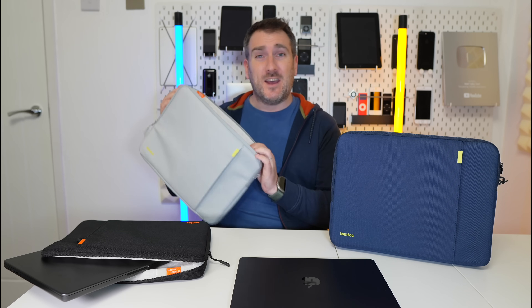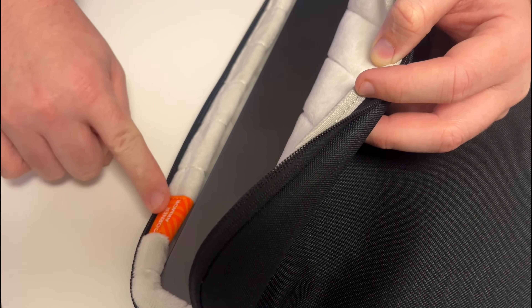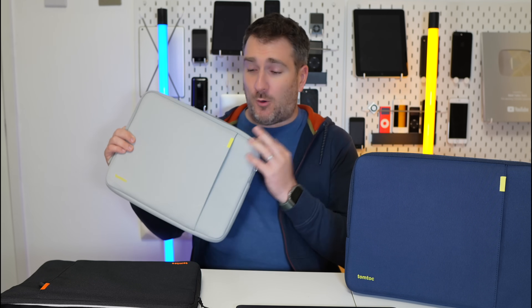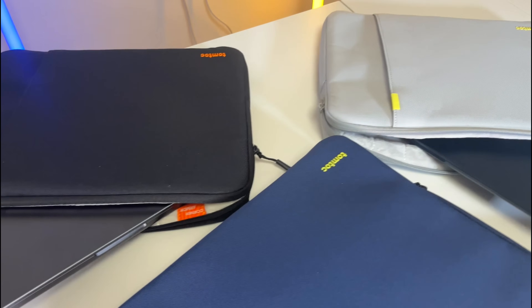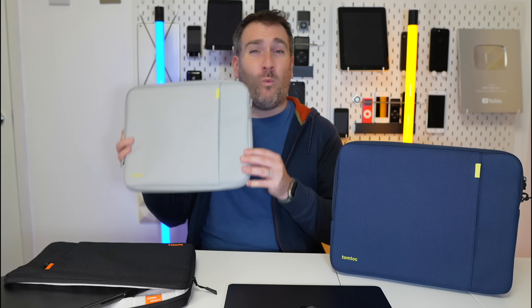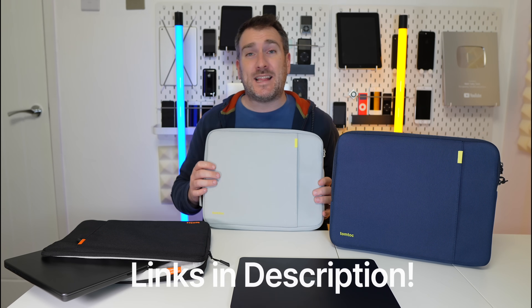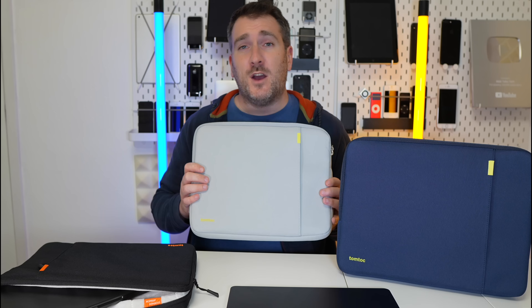These cases also have corner armor technology, so if the laptop case gets a bang on the side it will help protect the corners of your MacBook inside. They are made from the Tomtoc recycled collection — each case is made out of eight recycled PET bottles. You can get them for other Macs too, like the MacBook Air and MacBook Pros. Best of all, you can also double your warranty to get a two-year warranty with one of these cases. Check out the link in the description for more information on these Tomtoc cases.